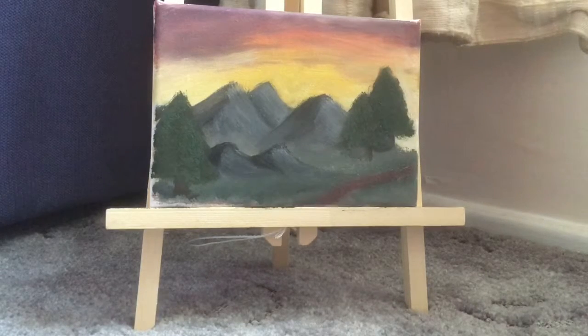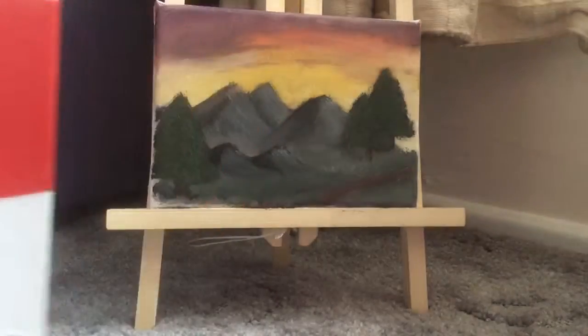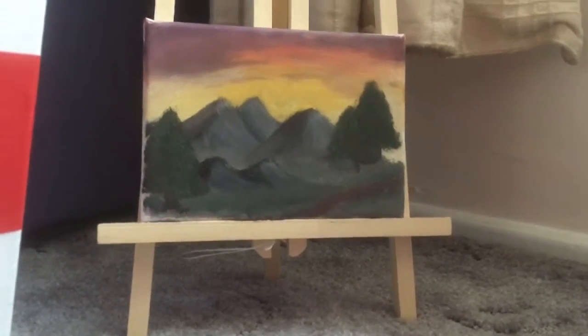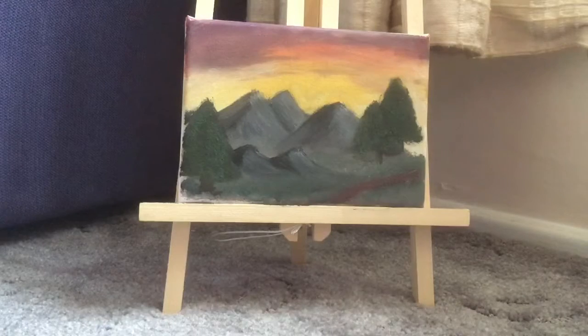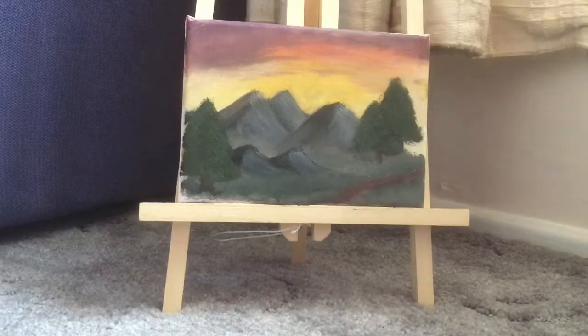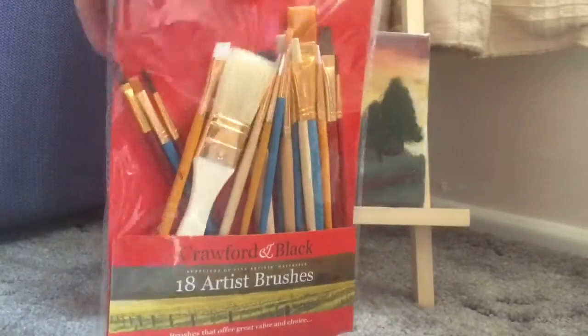So I went shopping and I bought four 9-inch by 12-inch canvases — let's take this back a slight second — and there were five quid for four. And then this is my other bag of goodies. I bought some painting brushes; they were three quid.